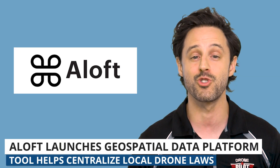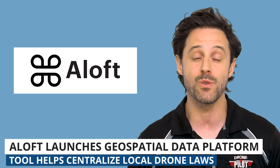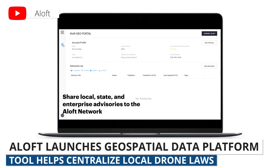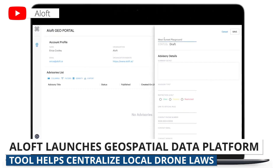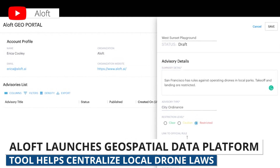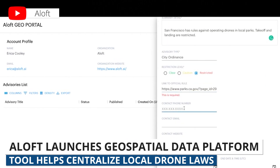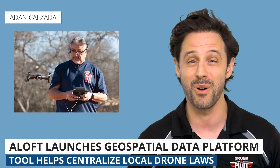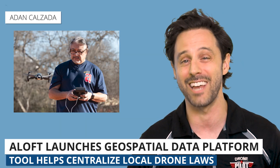A couple weeks ago, drone software company Aloft launched a new geospatial data platform. The Aloft GeoPortal helps drone pilots know what laws apply to where they are flying. This is a free tool, made for publishing airspace and ground rule advisories. Using the portal, local authorities can put in their local drone advisories and laws. The idea is to provide a single place where commercial drone pilots can find all the laws. Any U.S. commercial drone pilot knows there can be tension between federal and local rules.